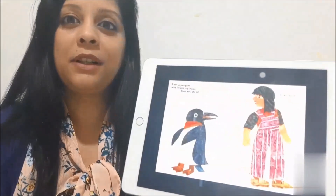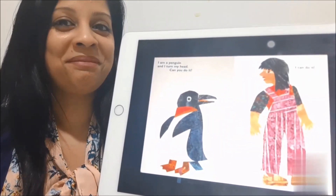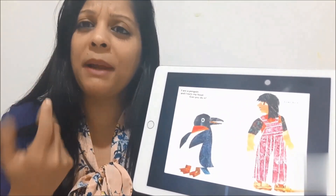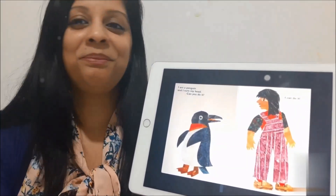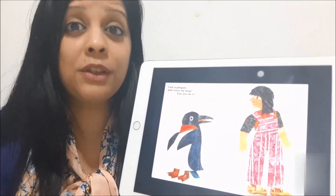Let's see the first animal here. Do you know the name? Yes, this is a penguin. And what can a penguin do? The penguin can turn his head. Can you do it? Of course you can do it.